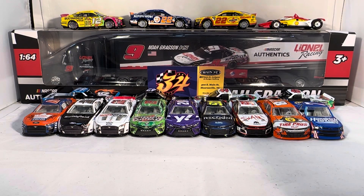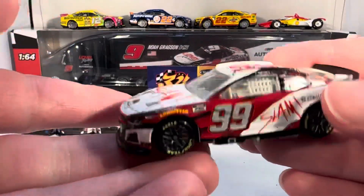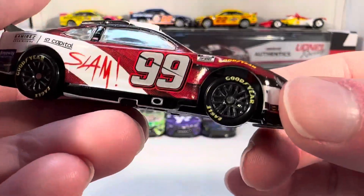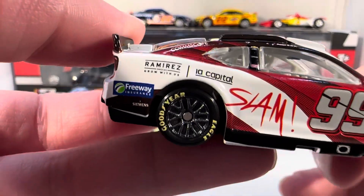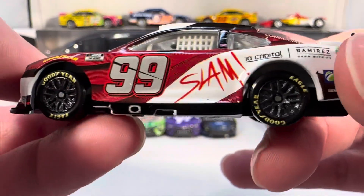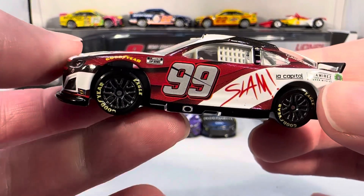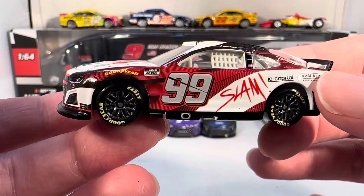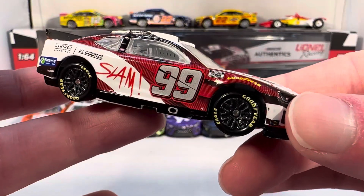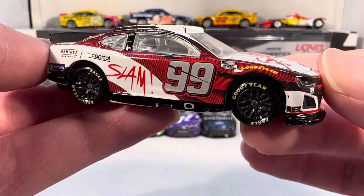Next up we have Daniel Suárez's SLAM Chevy for Track House Racing. This car is a 1:64 scale exclusive for this wave — it was only produced in 1:24 scale. SLAM is some sort of foundation or charity organization owned by Pitbull, so this is kind of a Pitbull car. The Track House paint schemes are always good — there are very few times you look at a Track House car and think it's ugly. Surprisingly, this almost got a DNP in 1:24. You'd think Pitbull cars would be more popular.